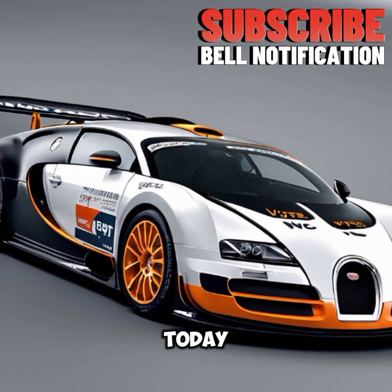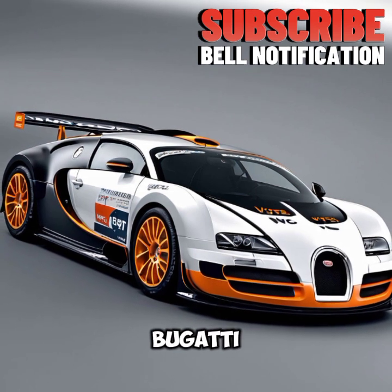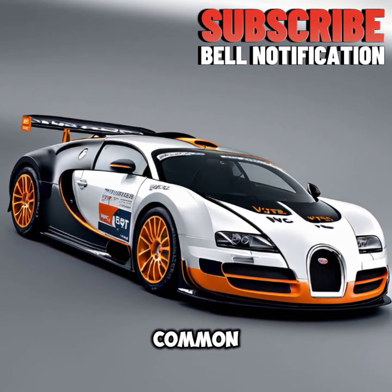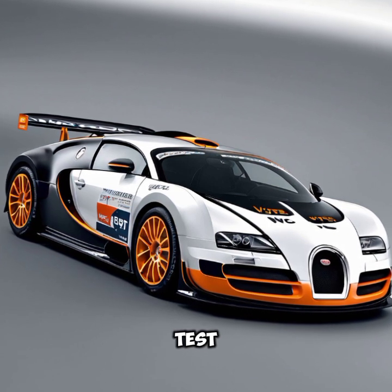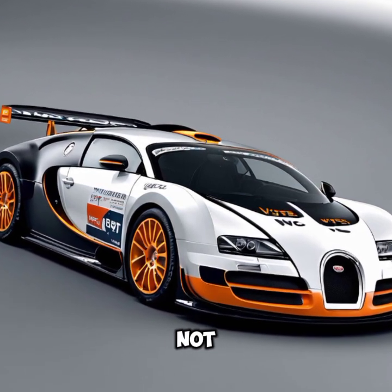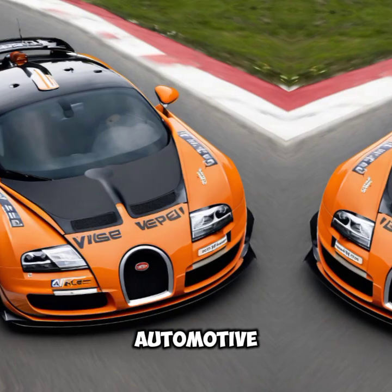Welcome to our channel. Today, we're diving into the world of ultimate luxury and speed with the Bugatti Vronvite SWRC Edition 2024. Hey everyone, today we have something truly special for you — the Bugatti Vronvite SWRC Edition 2024. This car is not just about speed; it's about redefining the boundaries of automotive excellence.